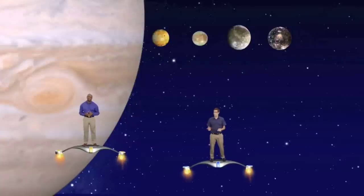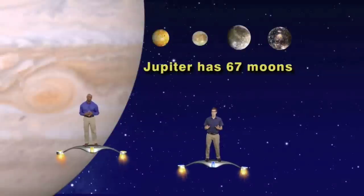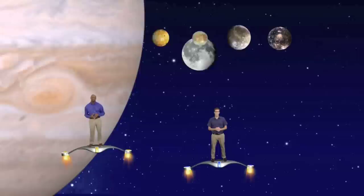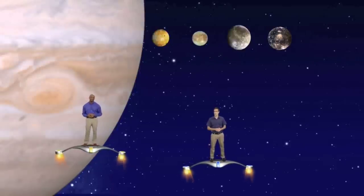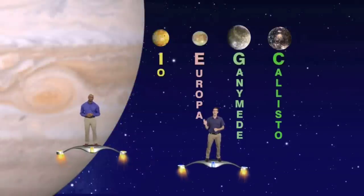Although Jupiter, as of today, is known to have 67 moons, these four moons are the biggies. In fact, all but one of these four is larger than our moon. Their names, in order outward from Jupiter, are Io, Europa, Ganymede, and Callisto.